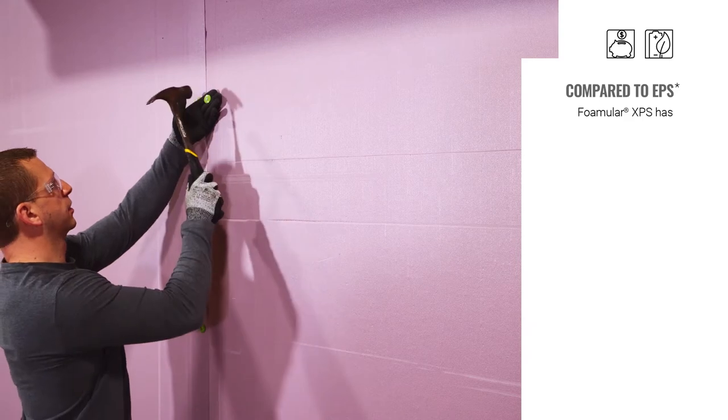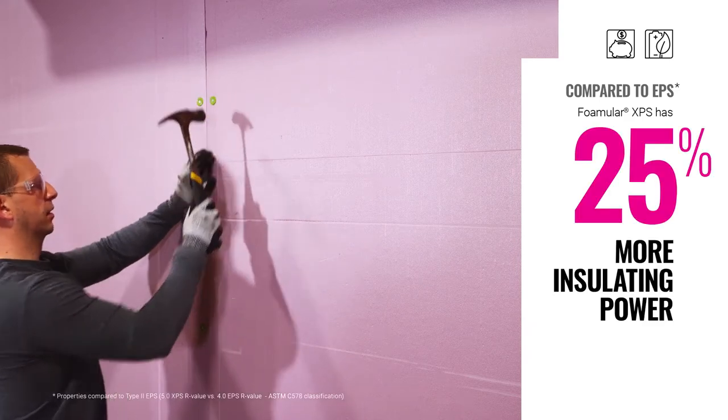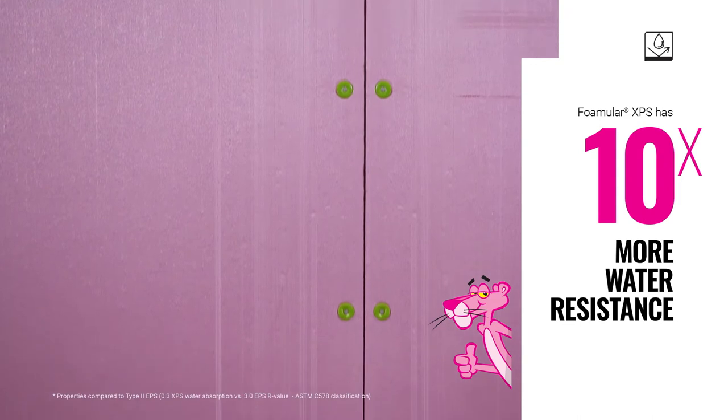Compared to EPS products, Foamular XPS has 25% more insulating power and is 10 times more water resistant.